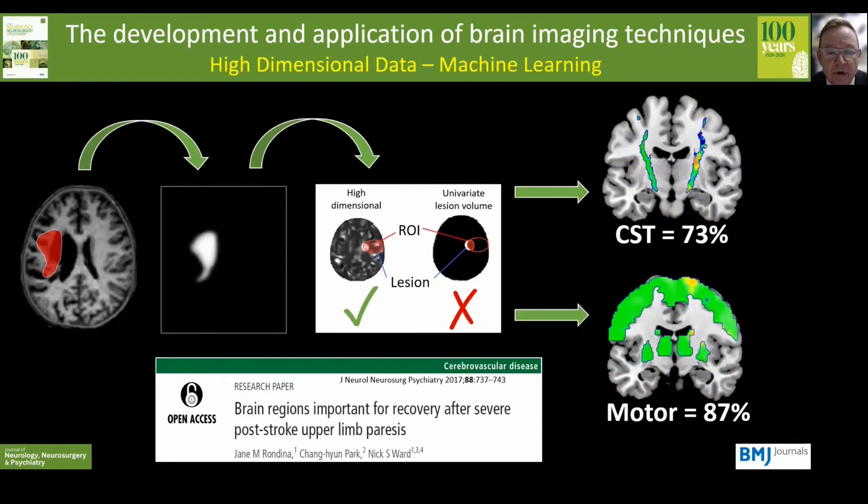The other important characteristic of brain imaging is the sheer volume of data that it provides. There are about 200,000 voxels in a three Tesla brain scan, each containing important information. In the past we've had to use data reduction approaches — for example characterising cerebral infarction purely in terms of lesion volume — but machine learning methods are going to allow us to use so-called high dimensional data, and this is an example of where high dimensional data from structural brain imaging has been used to try and predict outcome after stroke.